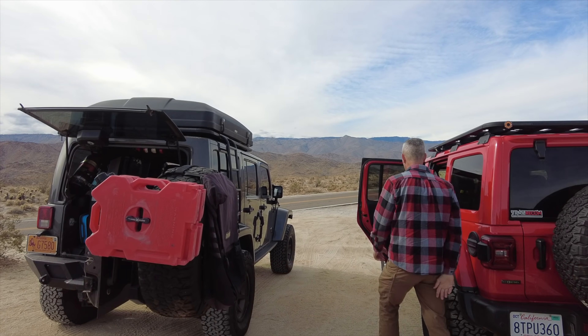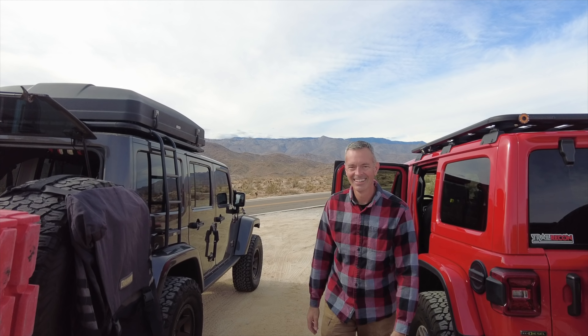This is such a good group. This could be a great weekend — there are a lot of great people out here. Can't wait to hit the trails.